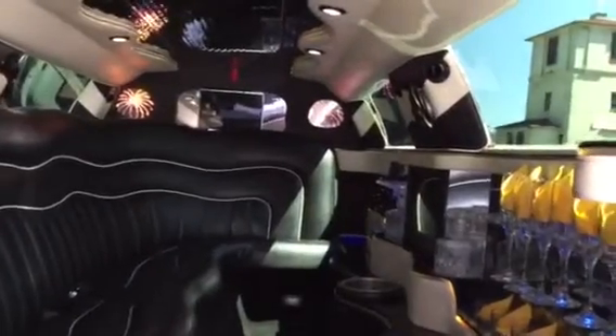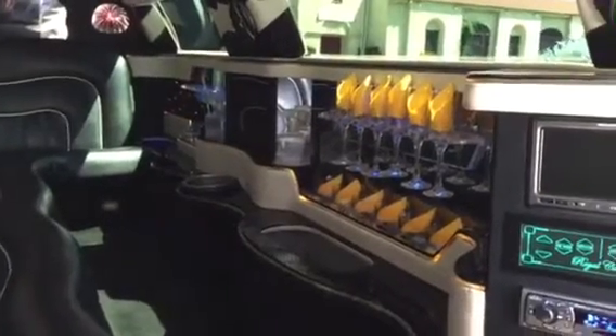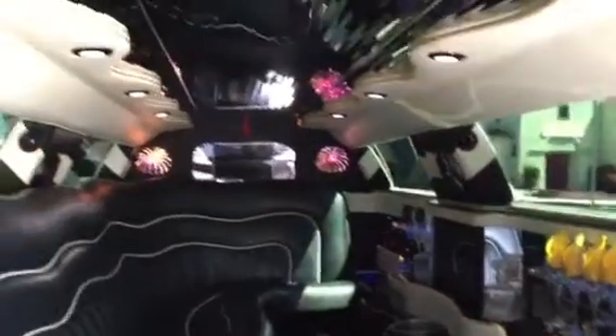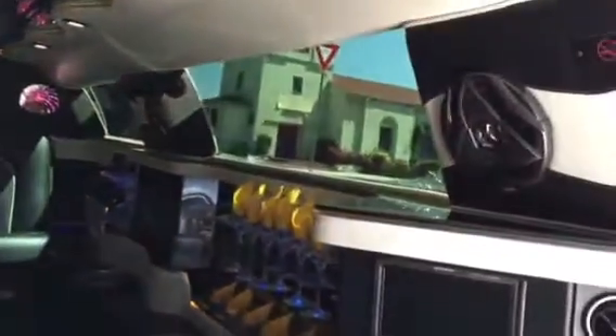The interior features glossy black surfaces throughout. You've got a nice bar with champagne glasses in the center, two ice bins, and a champagne well. It also has three flat-screen TVs, a starlight ceiling with fiber optic lighting, dome lights, and gray vinyl rails.